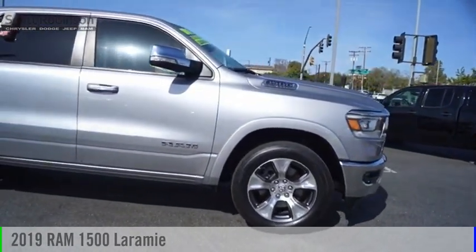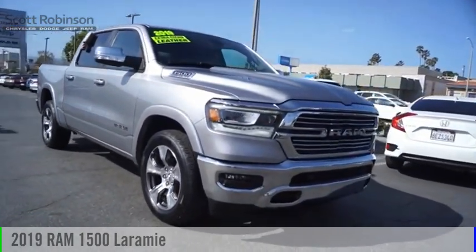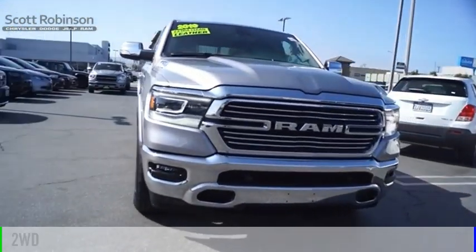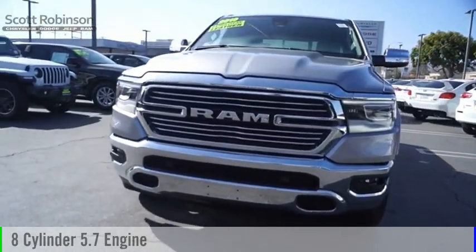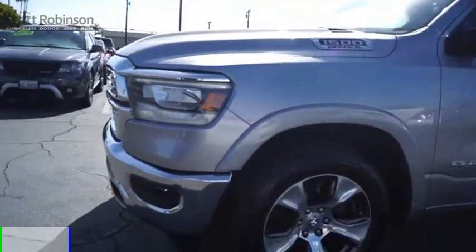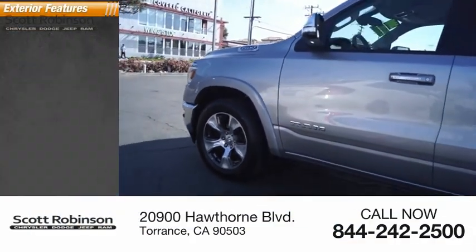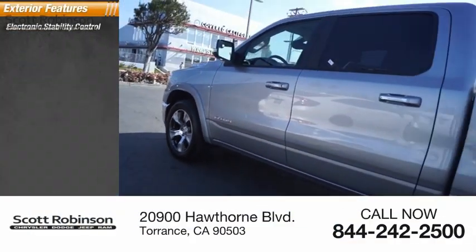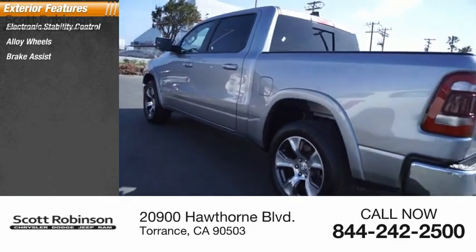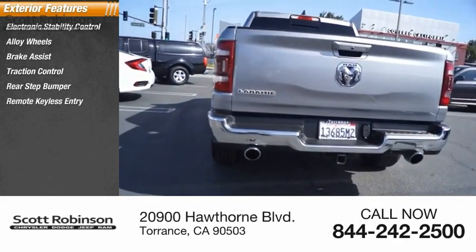Looking for the right vehicle? Check out the 2019 1500. This vehicle is powered by a two-wheel drive eight-cylinder 5.7 liter engine and comes with an eight-speed automatic transmission. This vehicle has less than 20,000 miles. Here are some of this vehicle's great options: electronic stability control, alloy wheels, brake assist, traction control, rear step bumper, remote keyless entry.